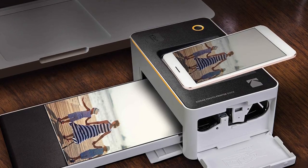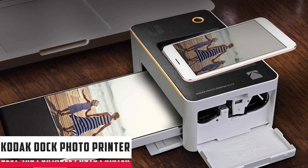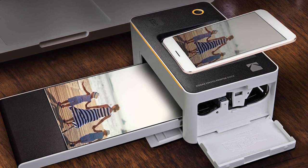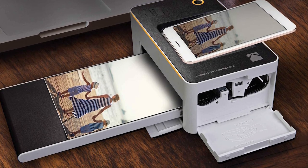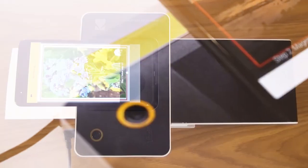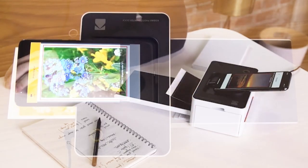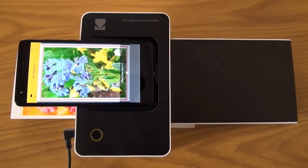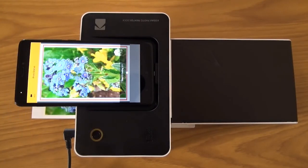Starting our list with the Kodak Dock Portable Photo Printer. The Kodak Dock PD450 4x6 photo printer is one of the best wireless instant 4x6 portable photo printers with Wi-Fi that works with both Android and iOS devices. It has shaped itself to fit right into the user's space by making the best printing equipment in the business. The Kodak Dock is a very handy, easy-to-use instant portable printer that can print in sizes up to 4x6 inches.